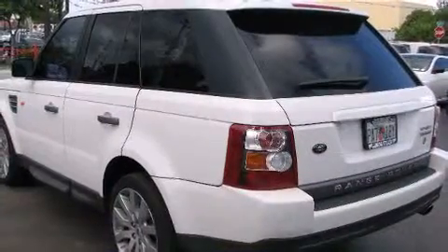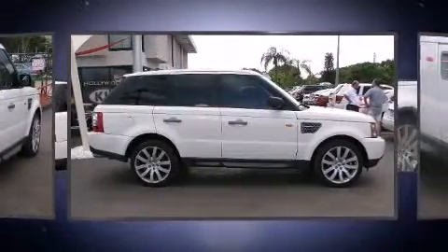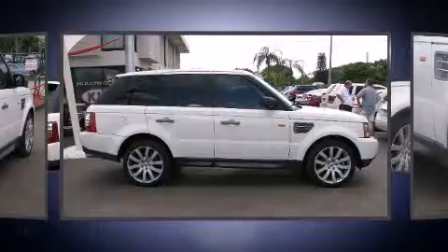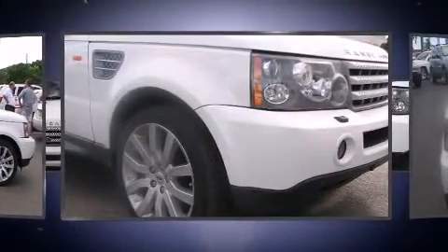With high-intensity discharge headlights illuminating your path, you'll always appreciate maximum visibility. Audio features include a CD player with MP3 capability, rear-mounted audio controls, and 14 speakers yielding maximum audio versatility.